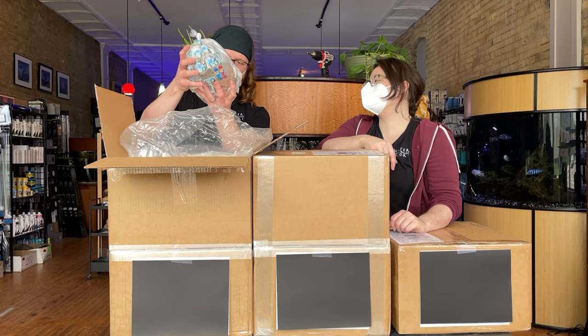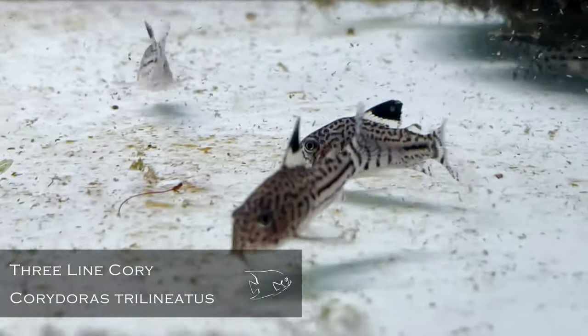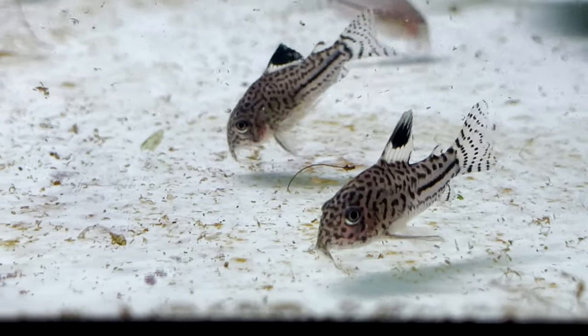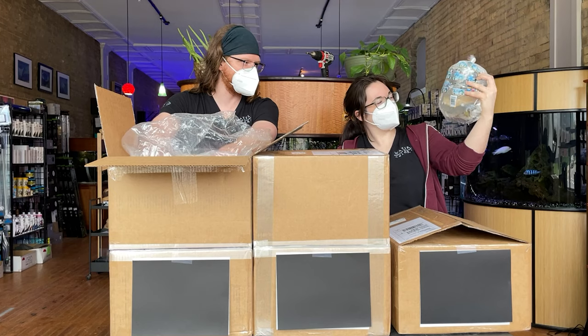Corydoras trilineatus. I love seeing these guys wiggle around because they've got their little flags. When most people say Julie Corydoras, they actually mean this. It's been several years since I've seen a true Julie.